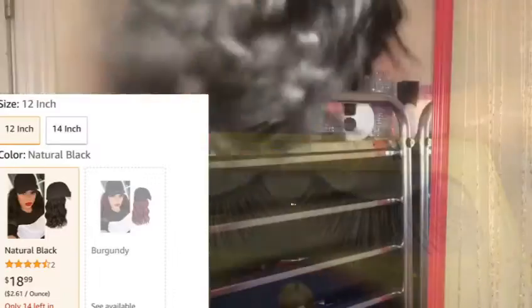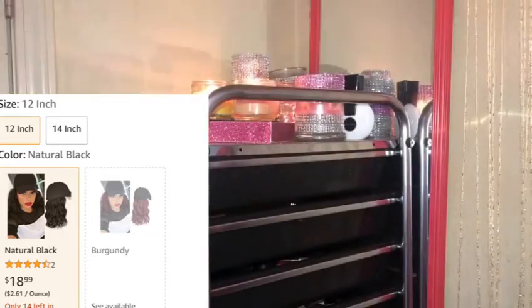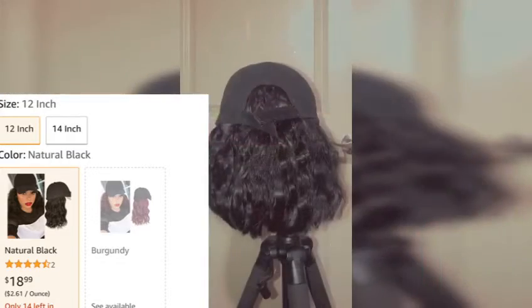My wig is 12 inches, but if you would like your wig longer, it does go up to 14 inches as well. The color I have is natural black. It does come in two colors: natural black and burgundy if you want to be a little extra.